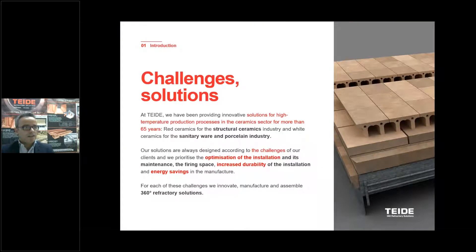We have been in the market for more than 65 years, and we find out that the main challenges of our customers are related to the optimization of their installations, the increase of the durability of the refractories for the kiln cars, ceiling and walls, and mainly focus on the energy savings.